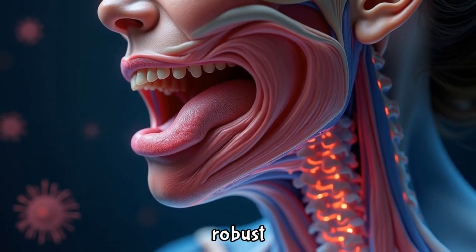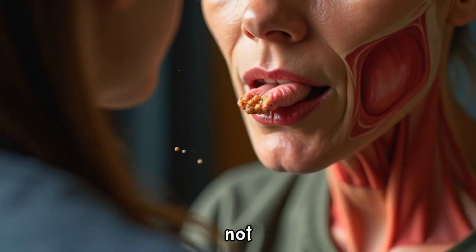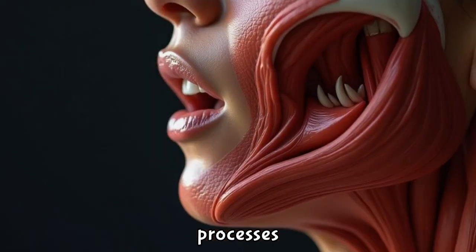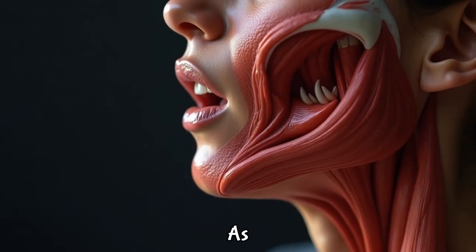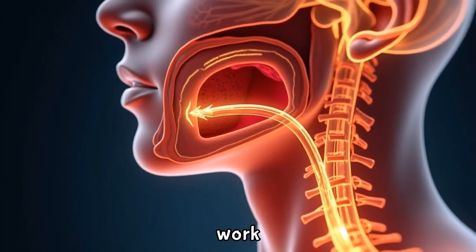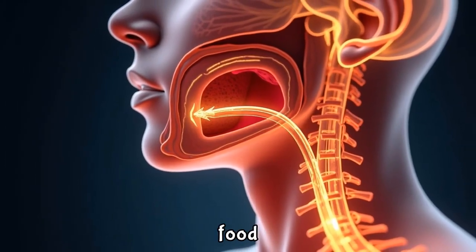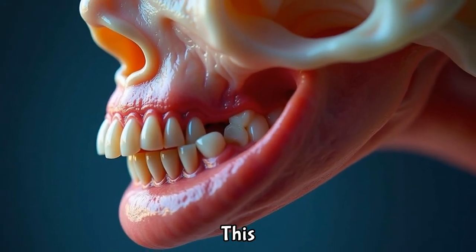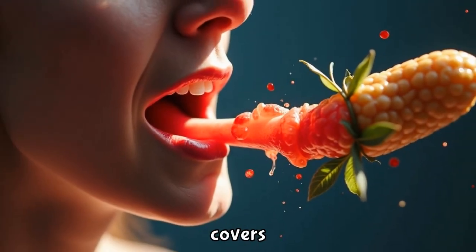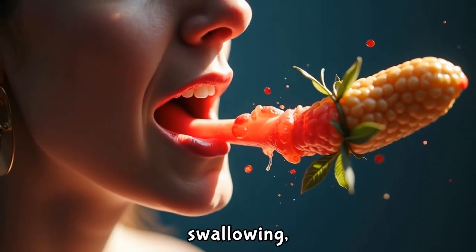The delicate yet robust design of the throat and tonsils is essential not only for preventing infections, but also for assisting with critical processes like speech and swallowing. As we speak and swallow, the throat's muscles and tonsils work in harmony, ensuring that food and air follow their designated paths. This coordination involves the epiglottis, a flap of cartilage that covers the opening of the windpipe during swallowing.